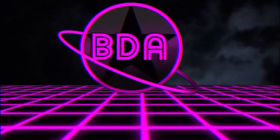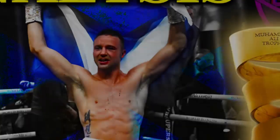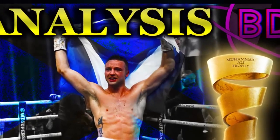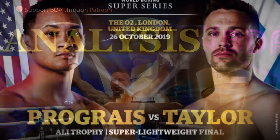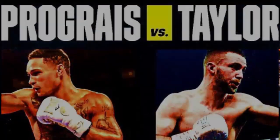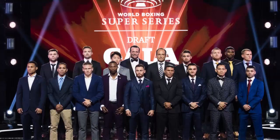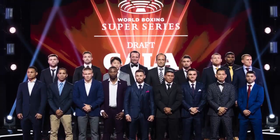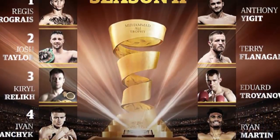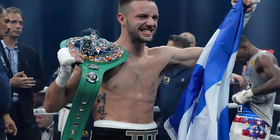Welcome everybody to another BDA Boxing Film Analysis. This is your host Mr. BDA. Thank you guys for joining us. In this episode, Regis Prograis, 24-0 with 20 knockouts, is taking on Josh Taylor, 15-0 with 12 knockouts, for the WBSS final tournament trophy and unified title. These are high stakes — both guys are undefeated, they are confident, they have beaten good opposition, and it's time for them to take on each other to see who the best is.